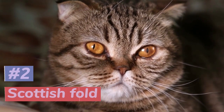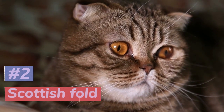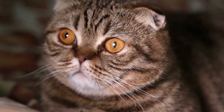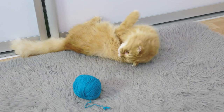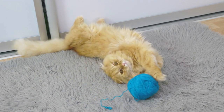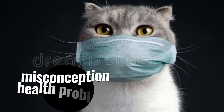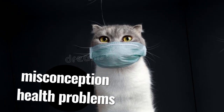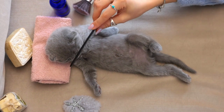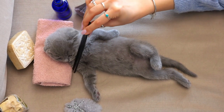Number 2 brings us the Scottish Fold, a breed that stands out with its unique folded ears. But these cats have more to offer than just their adorable appearance — they are also affectionate and social companions that love nothing more than a good cuddle and some attention. A popular misconception about Scottish Folds is that their folded ears may cause health issues, but in reality, as long as they are properly cared for and not overbred, Scottish Folds can live happy and healthy lives.